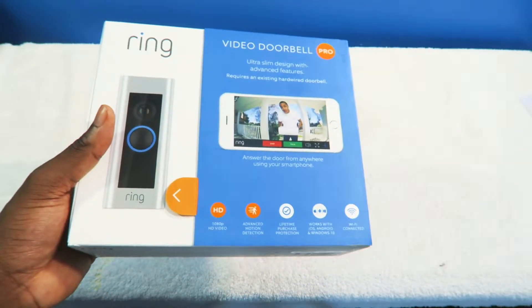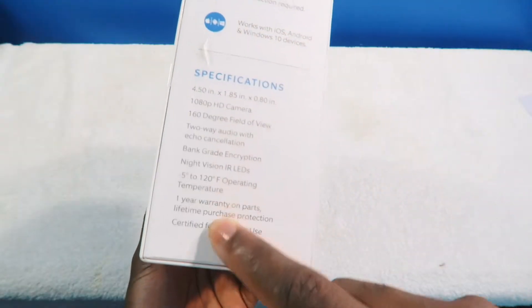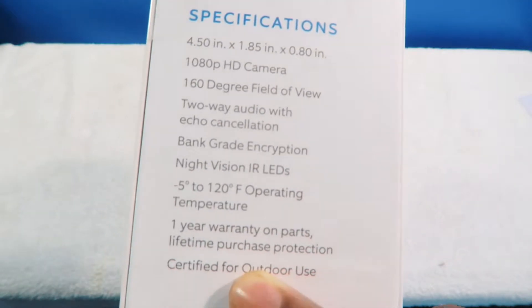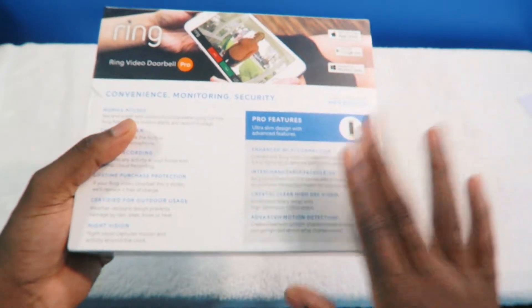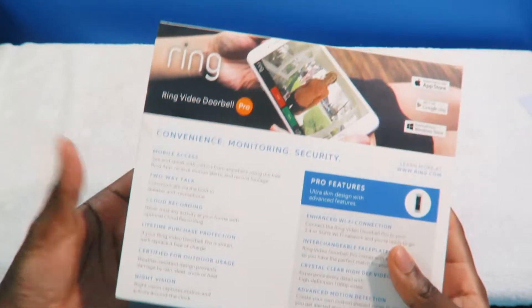So it's kind of like privacy reasons too if you really want to think about it. Specifications here: two-way audio, encryption, night vision, pro features — pretty much the same thing that we went over.